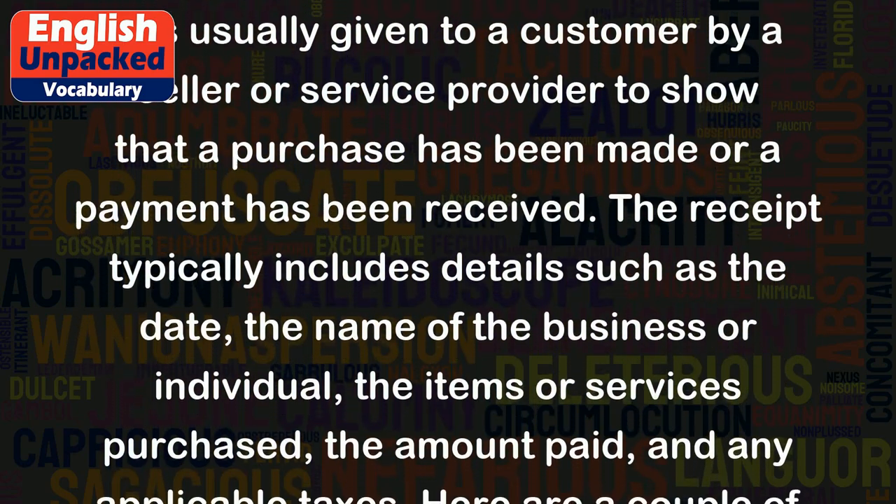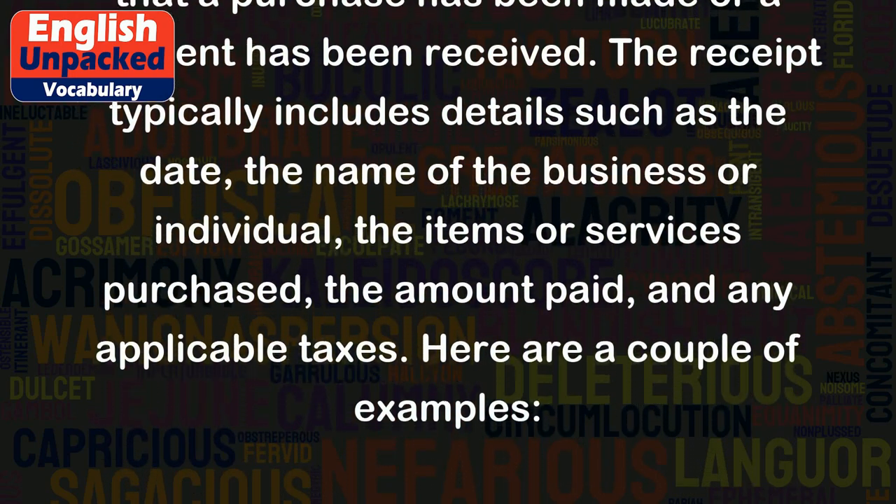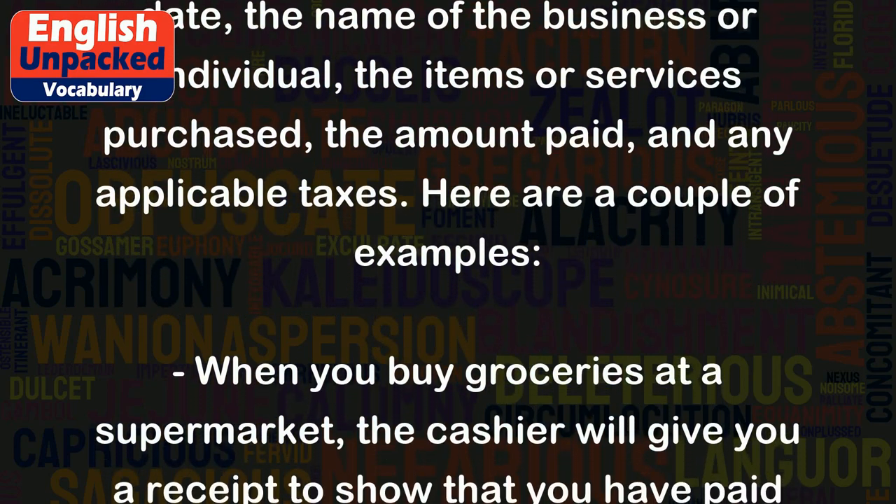The receipt typically includes details such as the date, the name of the business or individual, the items or services purchased, the amount paid, and any applicable taxes.